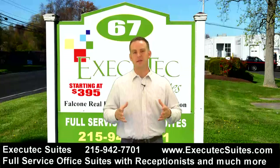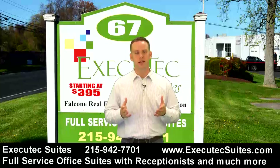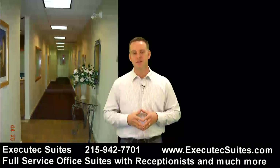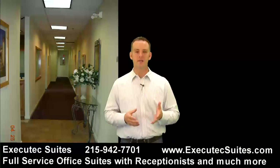You have a great workspace and wonderful conference rooms that you can meet clients in. It gives you a very professional image. You get a prestigious Huntington Valley address, and all of this for as low as $495 a month.